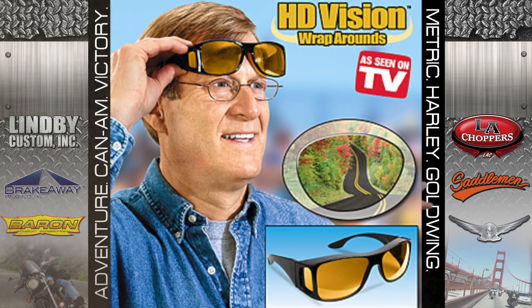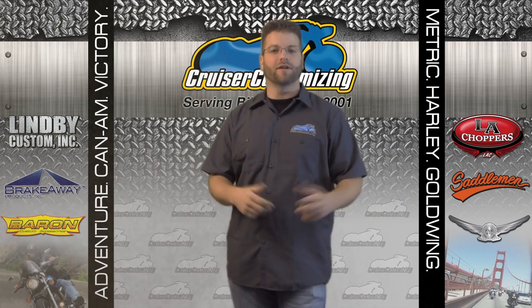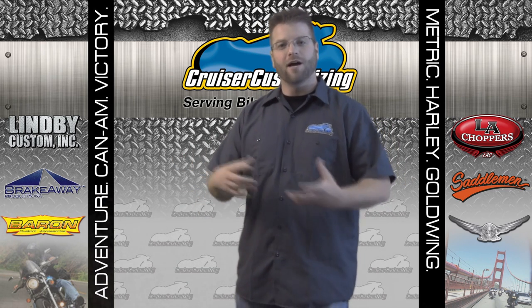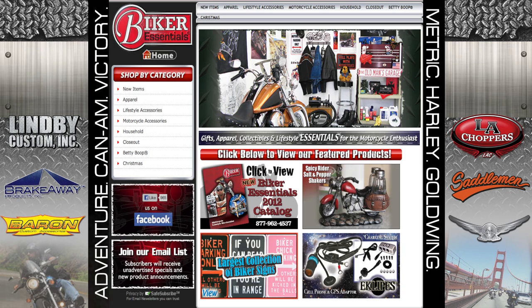You could get him an as-seen-on-TV product, a new tie — all of the things that normal people get for Christmas and holiday gifts. But if you really want to reach out and grab something that's truly useful, effective, and wanted or needed by the biker in your life, the Biker Essential line of products is a great way to do that.